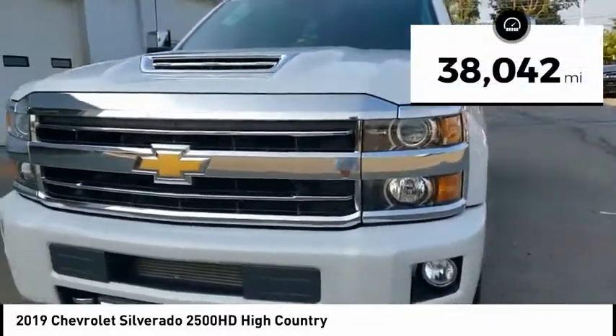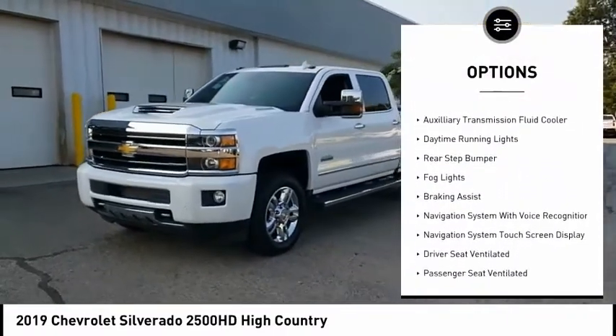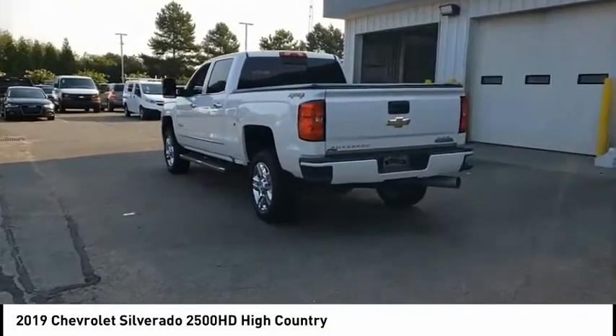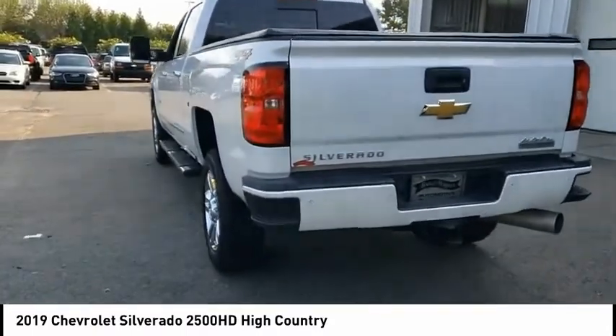Here are some of this vehicle's great options: power windows with safety reverse, remote engine start, traction control, stability control, roll stability control, auxiliary transmission fluid cooler, daytime running lights, rear step bumper, fog lights, and braking assist.